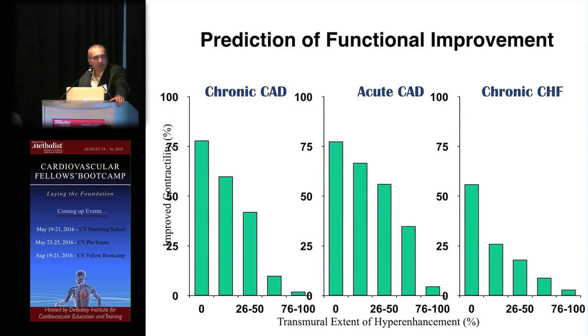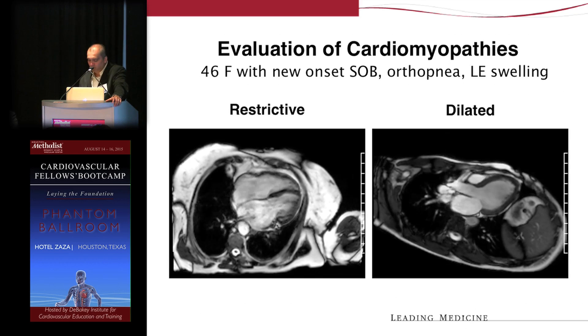This data is important because it can help predict the likelihood of functional improvement, holding true in chronic CAD, acute coronary disease, and chronic heart failure treated with medical therapy. Once more than 75% of a segment shows infarction, the likelihood of recovery of function is very little. But if there is no hyperenhancement or infarction in a segment, there is a much higher likelihood of improvement — an inverse relationship that holds true across all settings.